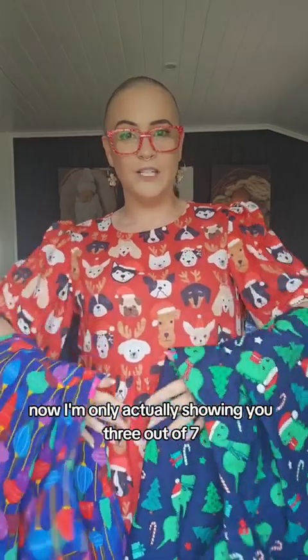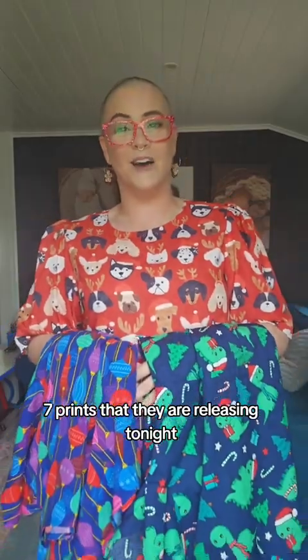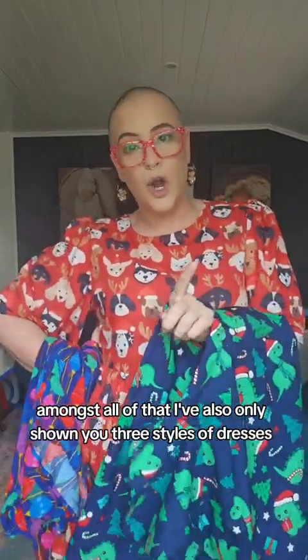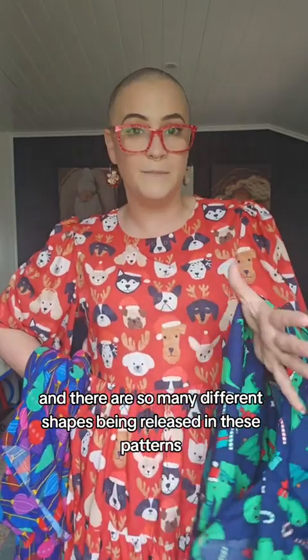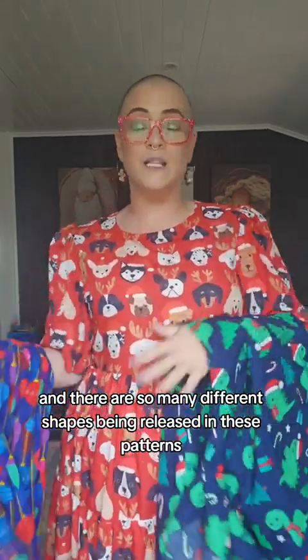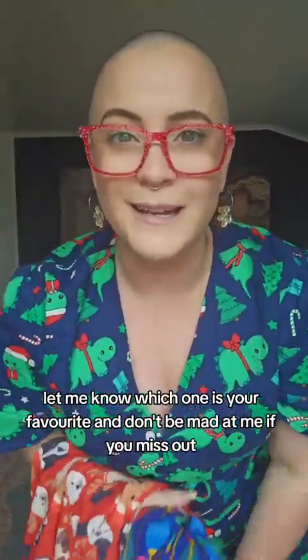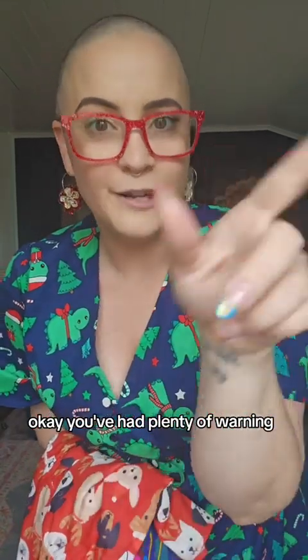I'm only showing you three out of seven prints that they are releasing tonight, so there's absolutely something for everyone. I've also only shown you three styles of dresses and there are so many different shapes being released in these patterns, as well as the patterns I haven't shown you. So your Christmas outfit is sorted — let me know which one is your favourite, and don't be mad at me if you miss out. You've had plenty of warning!